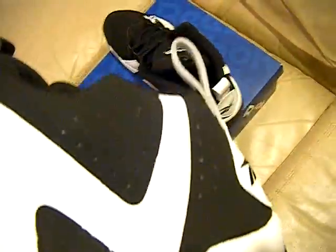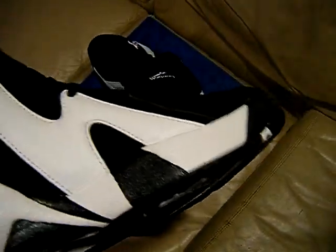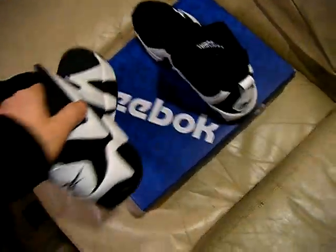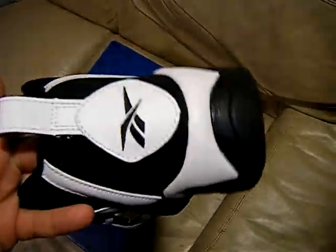Reebok on the insole. Black and white. Got the Hexalite — these are clean. They got a few colors of these out, but these ones are sold out.